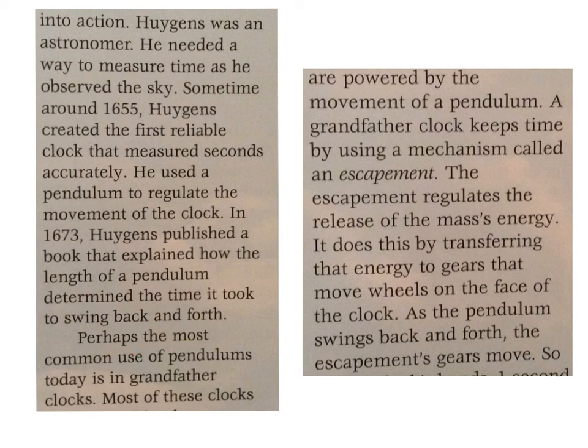Perhaps the most common use of pendulums today is in grandfather clocks. Most of these clocks are powered by the movement of a pendulum. A grandfather clock keeps time by using a mechanism called an escapement. The escapement regulates the release of the mass's energy, transferring that energy to gears that move the wheels on the face of the clock.